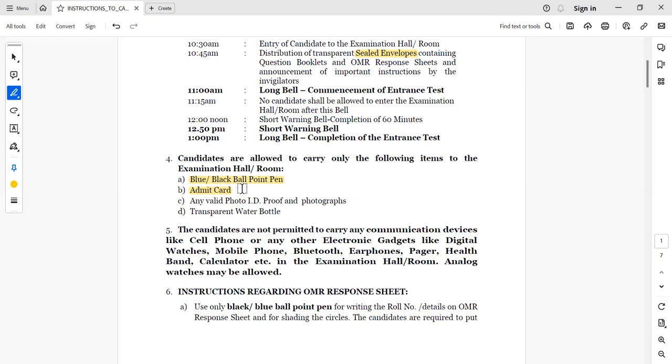Along with the xerox of the admit card, a photo ID proof and photographs are compulsory. The photo ID proof will be used to verify that the candidate whose photograph and details are in the admit card is the actual candidate. It must be the original document. A transparent water bottle is also allowed.